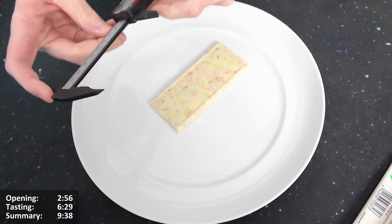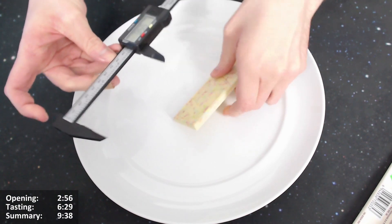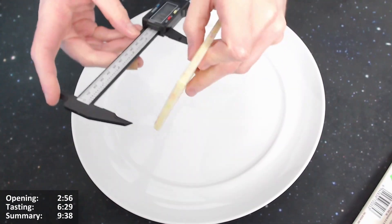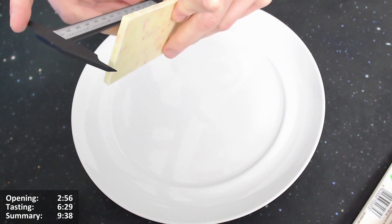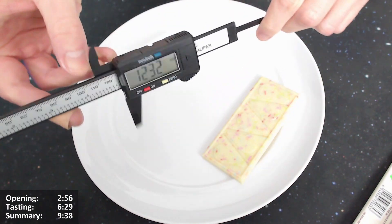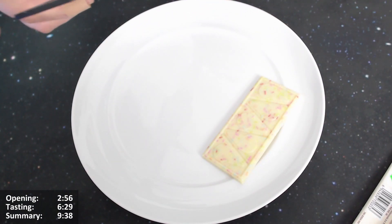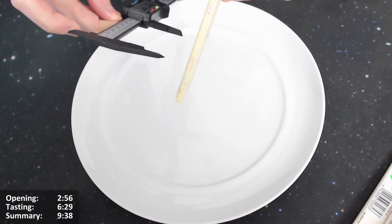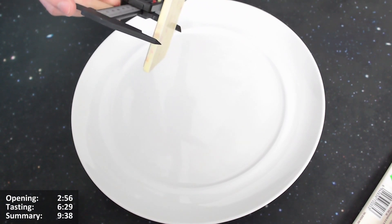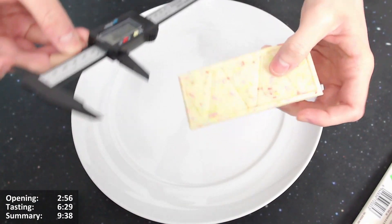Let's give it a bit of a measure using digital calipers. The length is about 12.3 centimeters, the width — it's not straight at the sides — is about 5.4 centimeters.